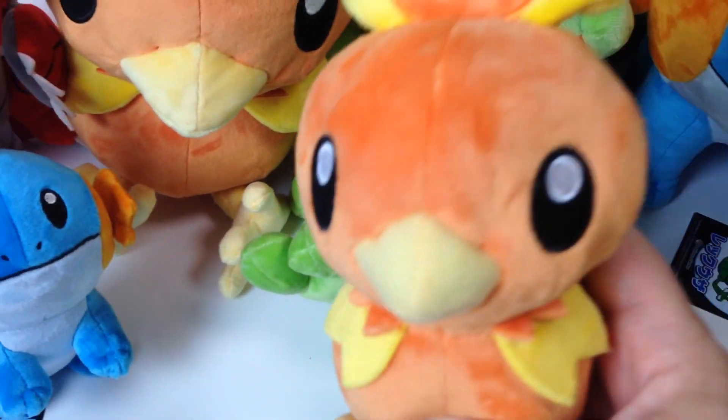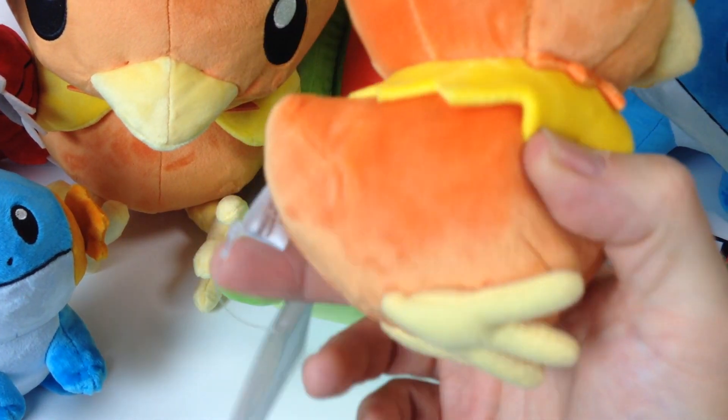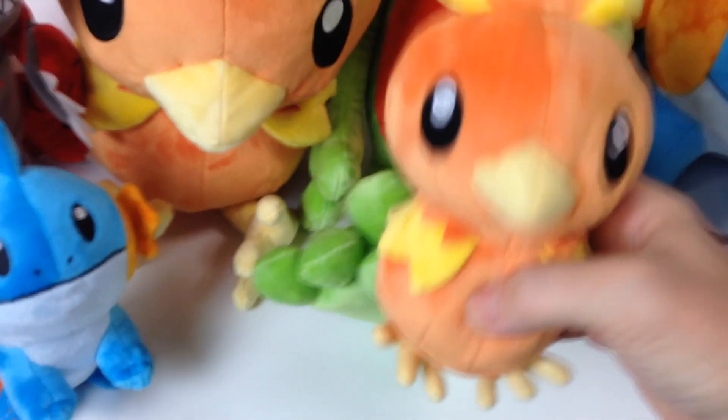Next we have Torchic. These have been made over the years several times but these are a little different than previous versions, and they're very soft.